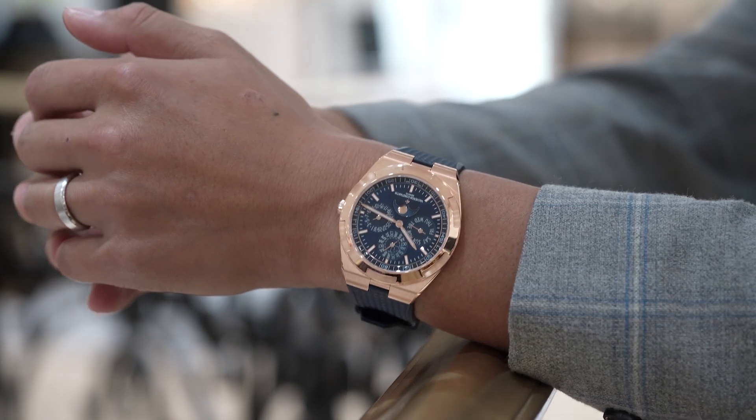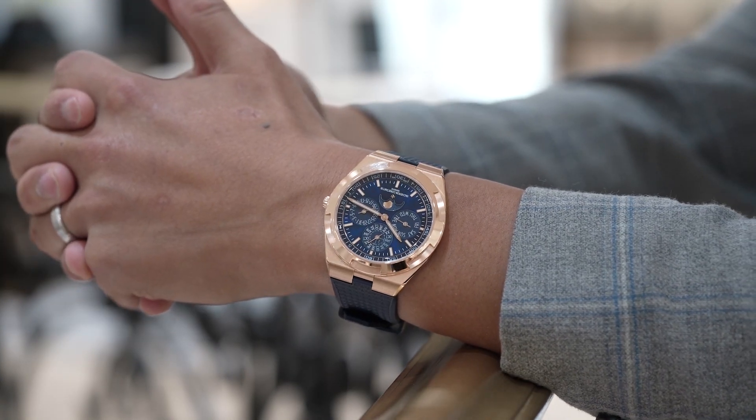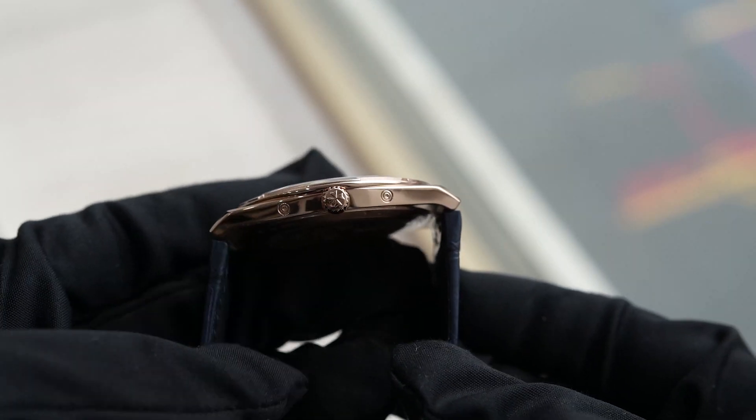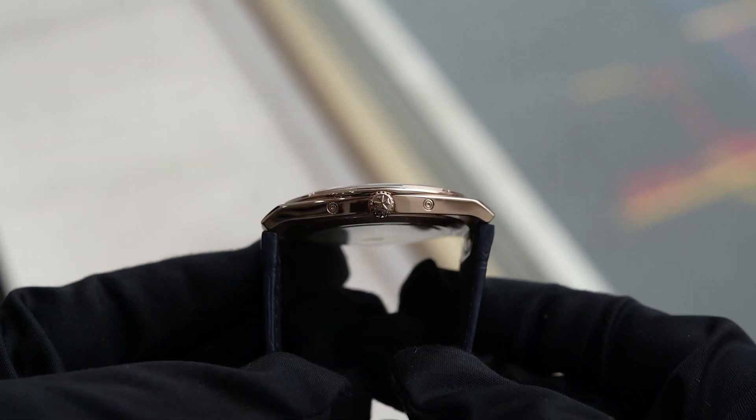Who is this watch for? The current MSRP is $88,500 for the reference on the strap, or $97,000 on the bracelet — just under a six-figure price point. In summary, this is Vacheron Constantin's highly complicated ultra-thin perpetual calendar sports watch with a high-level complication and beautiful construction. It doesn't really need much more explaining outside of that.